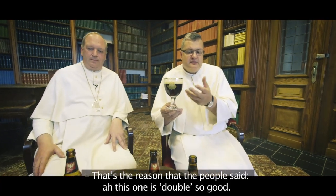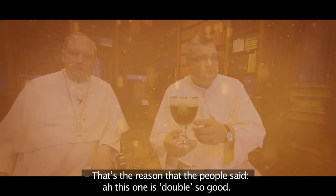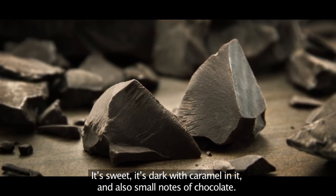And that's the reason that the people say, oh, this one is doubly so good. It's sweet, it's dark, caramel inside and also a little notes of chocolate.